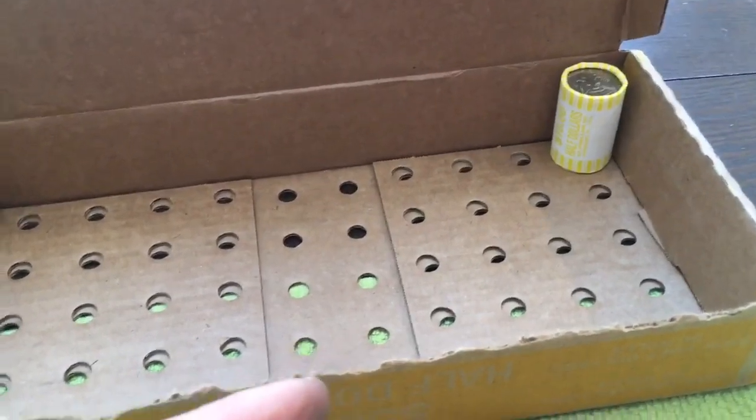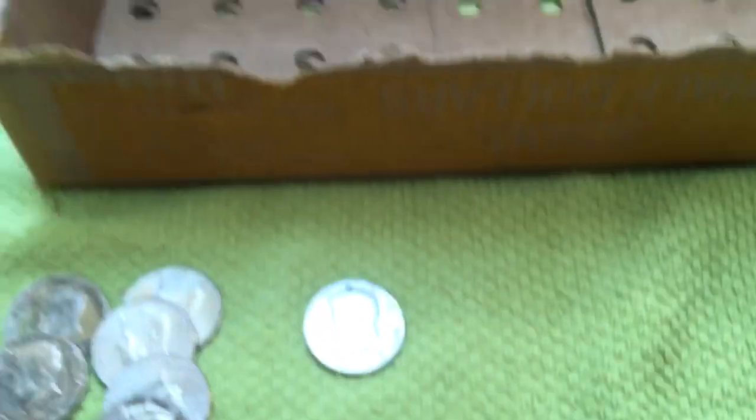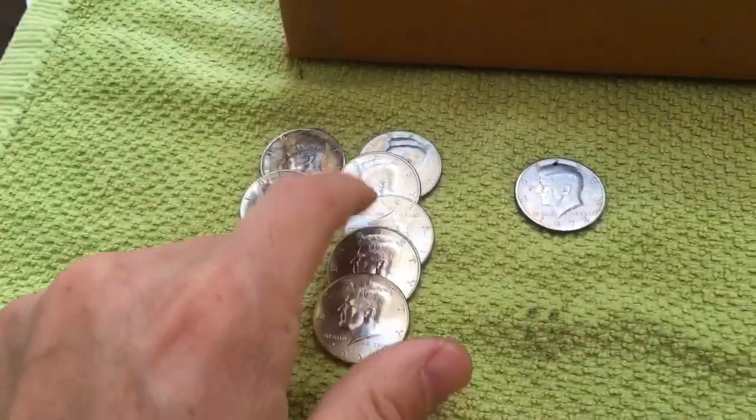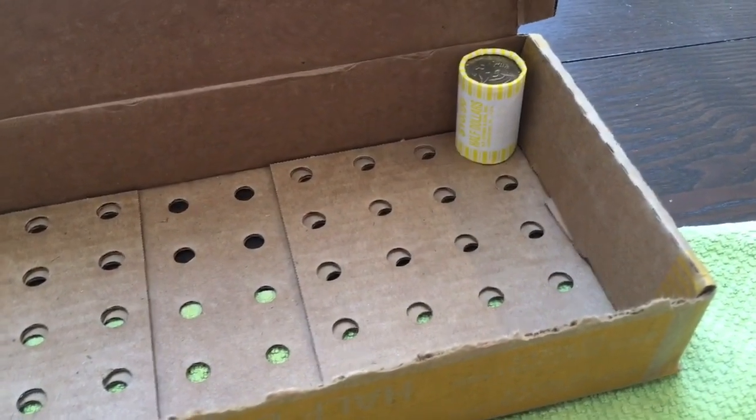Second to last roll and we've got our next find — another NIFC. It's a 2006 Philadelphia. So we're up to five NIFCs. We've got one roll left. Let's see if we can pull something special out of that roll.